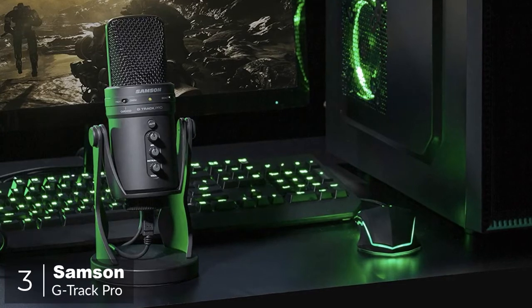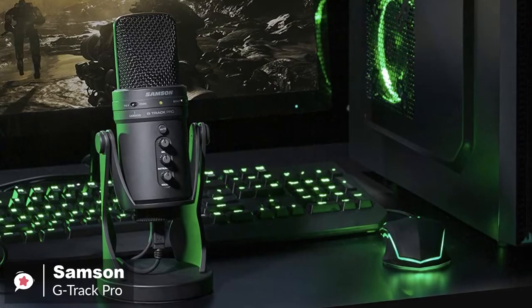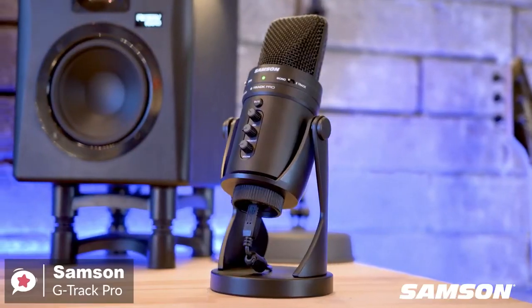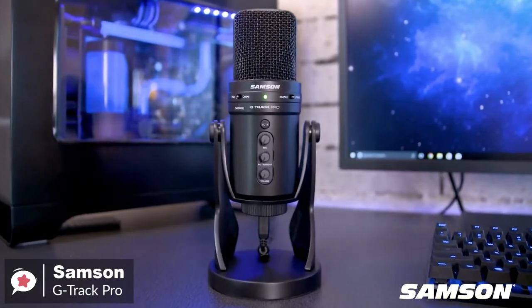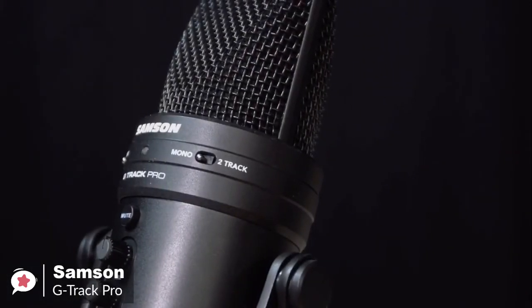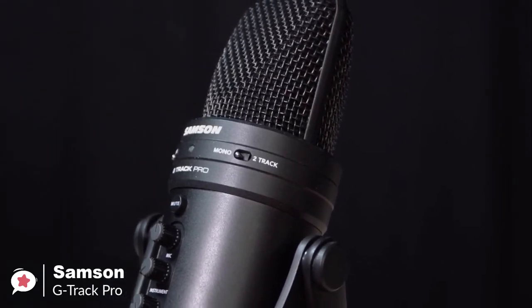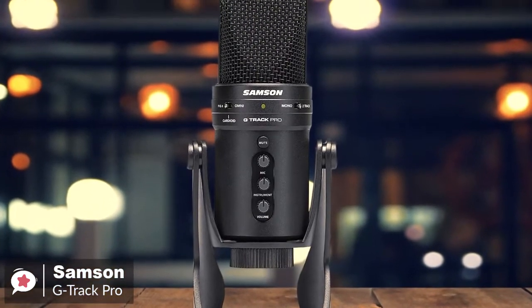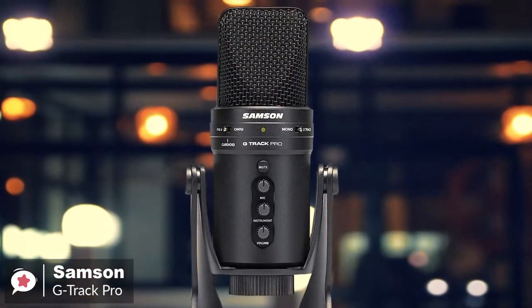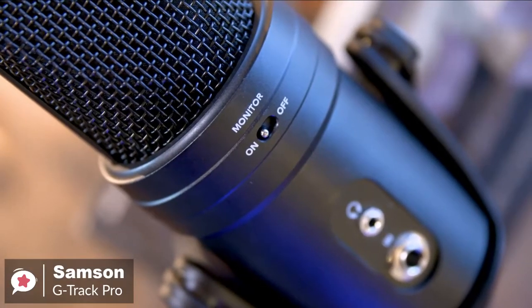At number 3 is the Samsung G-Track Pro. Professional sounding recordings shouldn't require an advanced degree in engineering. In your home studio or recording on the road, the G-Track Pro allows you to focus on your recording and less on the process. Design-wise, the G-Track Pro is an incredibly well-constructed mic — the base and mic chassis are made from die-cast zinc. This is a heavy, very solid mic; it feels like dropping it from a second-story window would do more damage to the sidewalk than the mic.